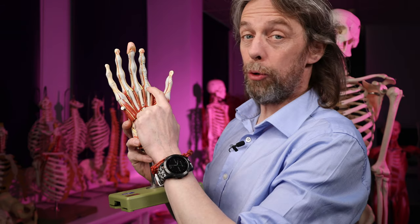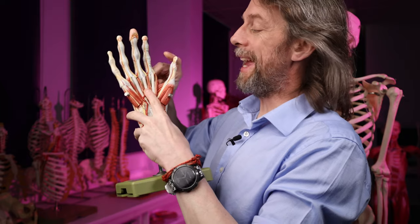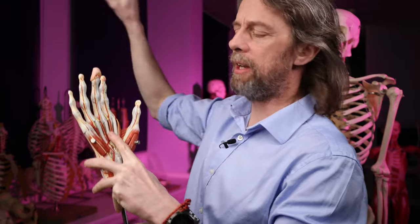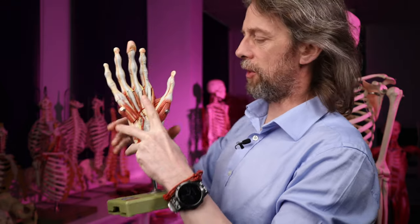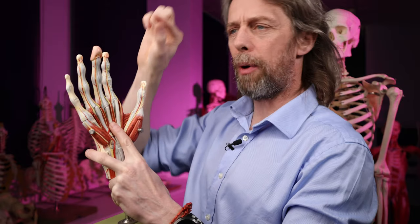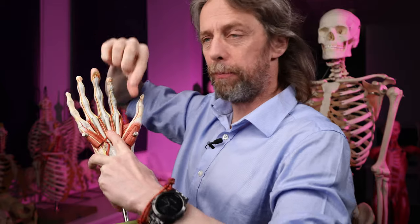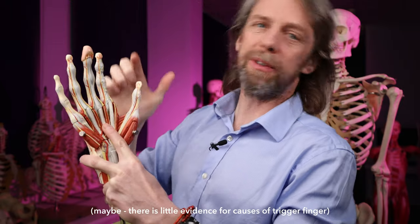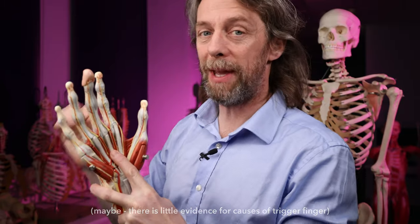In trigger finger, or stenosing tenosynovitis, we get inflammation of these structures - inflammation of the tendon. Tendons are made of really long fibrils, long ropes of type one collagen, which is best for tensile forces. As a response to that inflammation, we see chondrocytes disappearing, type three collagen being laid down, and fibrocartilage being laid down. This isn't uncommon - when a tendon passes around a pulley or bone it can adapt to pressure. Tendons like tensile forces but don't like rubbing over something, whereas cartilage is good at compression and rubbing. So the tissue responds by becoming a fibrocartilage - like a tendon with cartilage inside it - and a nodule forms.